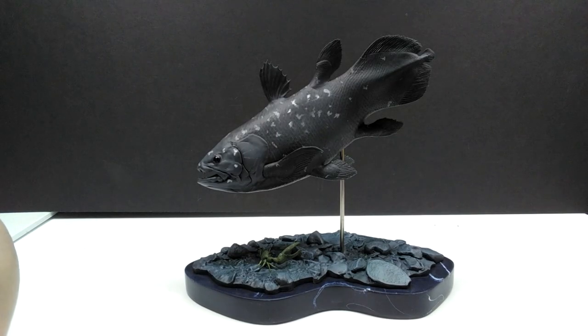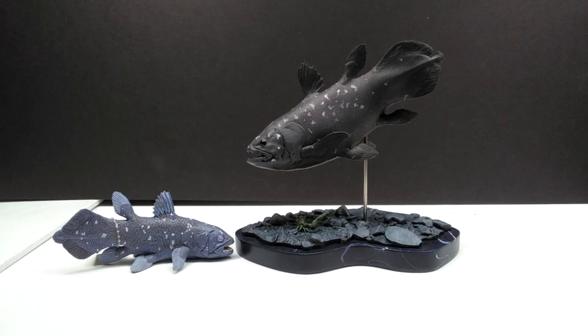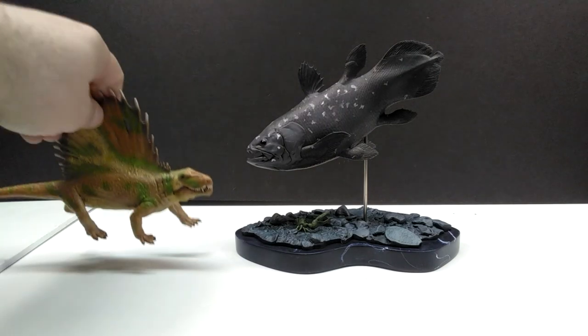For a size comparison, there is a Papo T-Rex, the Attack Pack Colovasaurus, and Robert Muldoon in comparison to our Memory Museum coelacanth. You can really see that the coelacanth sports a very good size - striking without being overly large. You can put this anywhere and it's going to look amazing and impressive, but not so big that it takes up too much room or so small that it's not noticeable. For a second comparison, we have the Safari Ltd coelacanth right next to the Memory Museum version - and although the Safari Ltd version is fantastic, it cannot compete with this Memory Museum version.